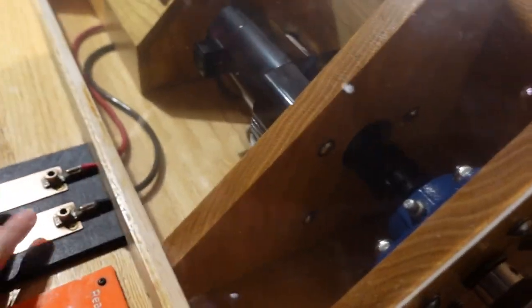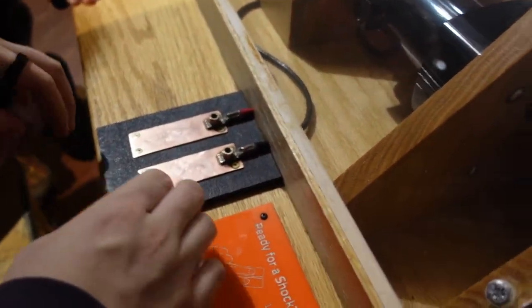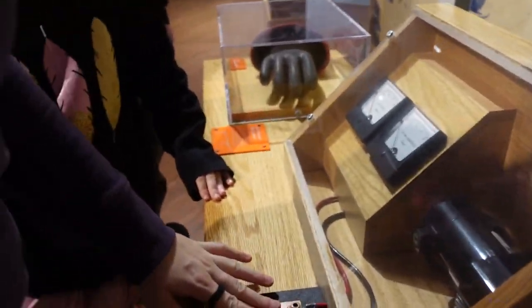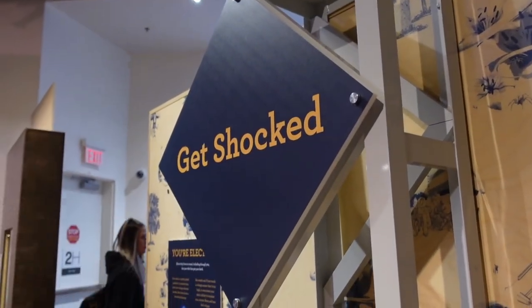Two fingers on — I'm turning the crank. I'm going to shock my sister! It does shock you, man. Just wait — holy moly! That is crazy! Get shocked for fun.